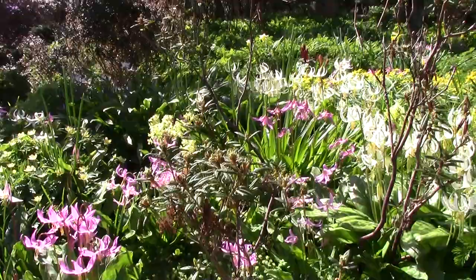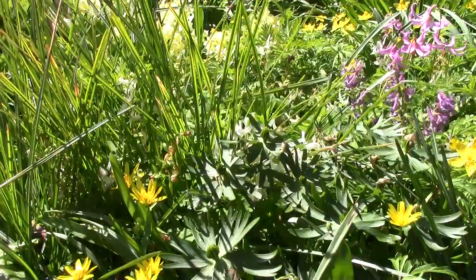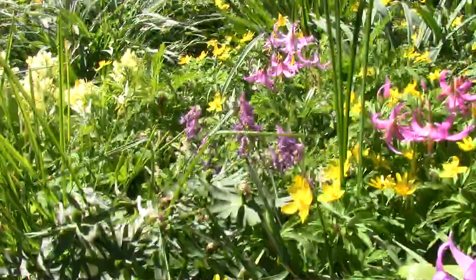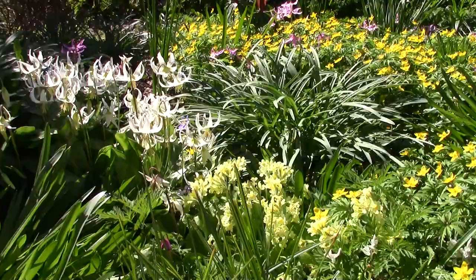The anemone ranunculoides. And there's the wee ranunculus ficaria, or ficaria, whatever they call it nowadays. I don't mind these - when you think about it, it gives the same decorative effect as the anemone. And some of the cowslips and primroses are out as well.